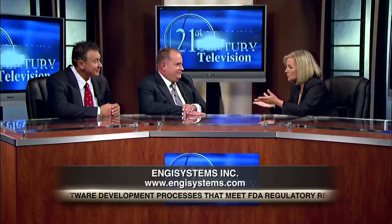It sounds like you guys have really done an awesome job with all this work on the validation of software. We'd like to thank you for joining us on the show today and telling us about Engie Systems. And for 21st Century Health, I'm Jackie Bailts.